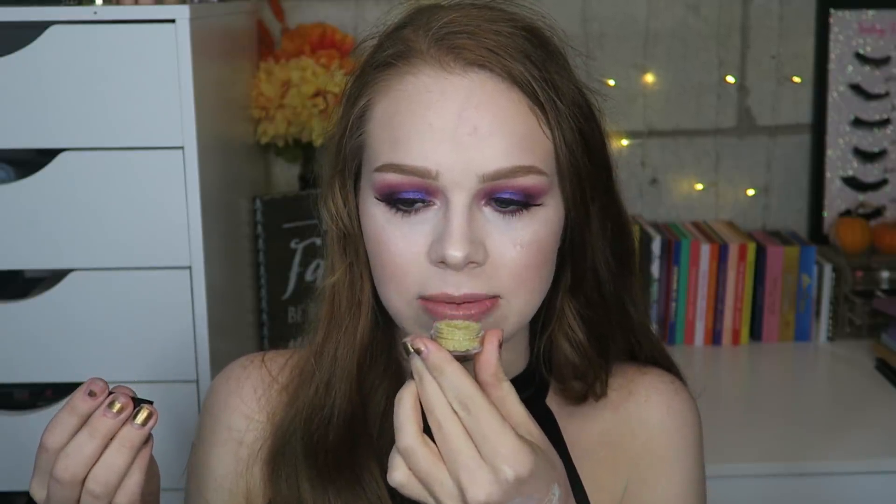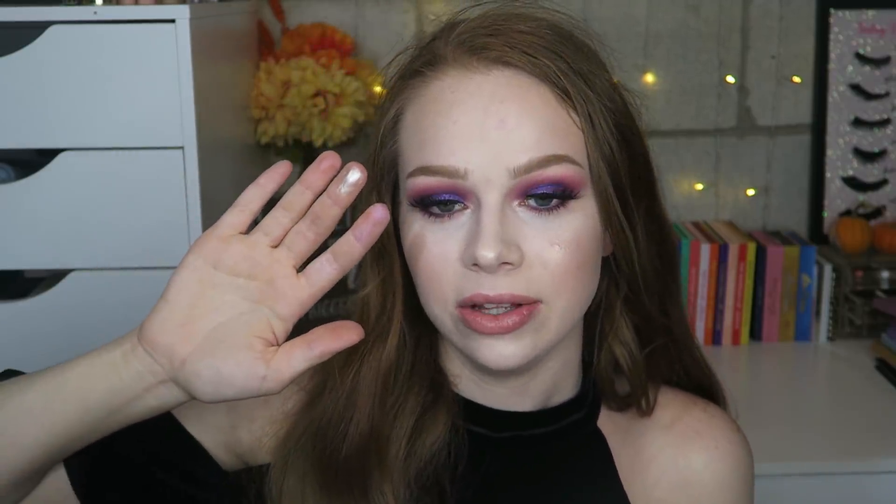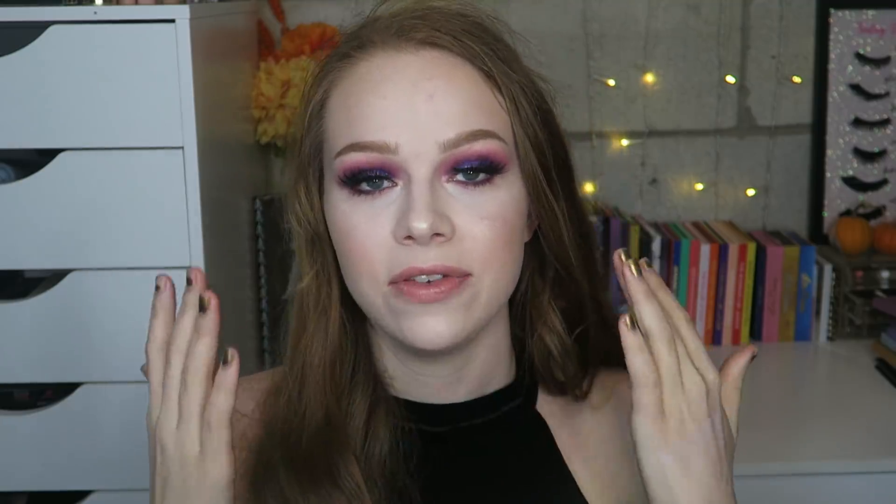Now let's talk about some quick Sephora purchases. The first is the Natasha Denona Super Glow — I grabbed this with a gift card; I've been wanting to try it for a while. I got the shade Fair. It's a really soft formula and very very glowy, however for a fair shade I think it's a little bit not fair enough — when you look in the light it looks fine but then it has a little bit of deepness. I definitely recommend really buffing it into the skin if you have super fair skin so you don't get a bronzy streak.